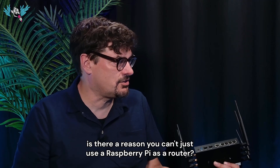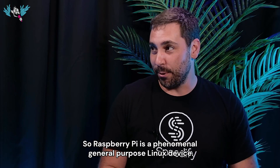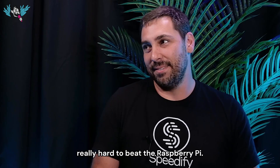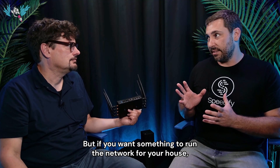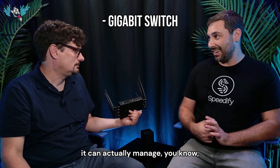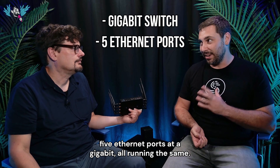Is there a reason you can't just use a Raspberry Pi as a router? The Raspberry Pi is a phenomenal general purpose Linux device — great for Python scripts and basic network connectivity. But if you want something to run the network for your house, a Banana Pi makes more sense. It has a gigabit switch and can manage five Ethernet ports at gigabit all running simultaneously.